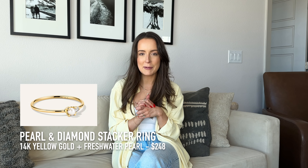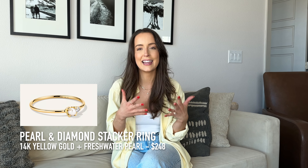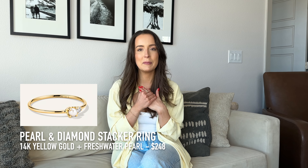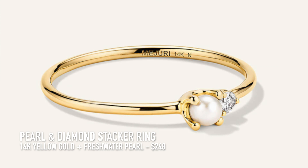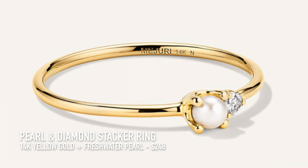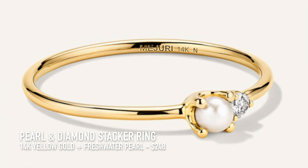There are a few pieces I've been eyeing for this sale. First is the pearl and diamond stacker. I don't own it yet, but I love it — it's so gorgeous and simple. Something you can definitely stack, though I'd probably wear it on its own because it's so minimal and beautiful. It is 14 karat yellow gold with a natural diamond and costs $248.